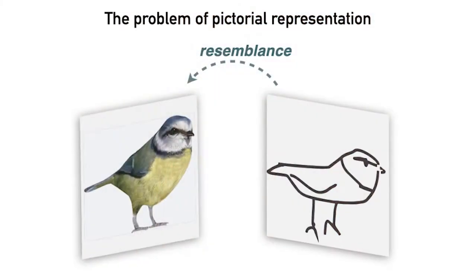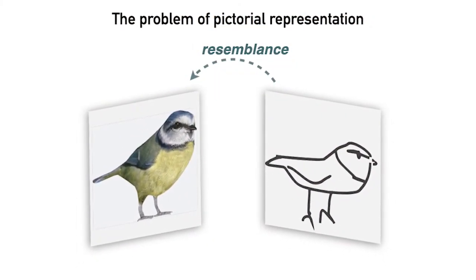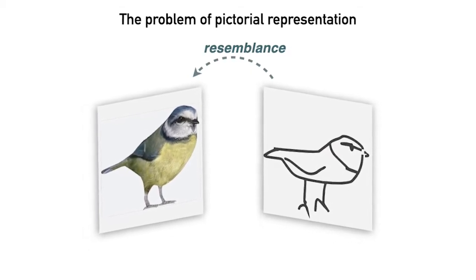Here's the basic scenario: we have something in the world — say, a bird — and a drawing of it. Our question is, what makes perceiving this correspondence so effortless that we're hardly even aware that we're doing so?